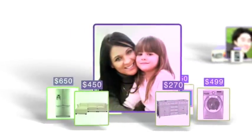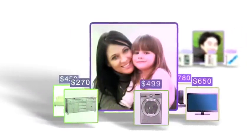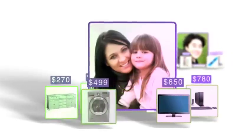I'm a working mom and I love pricegrabber.com price alerts. I go online after I put my daughter to bed and set price alerts for my family's next big purchases.